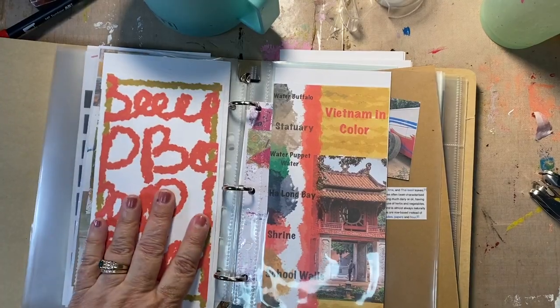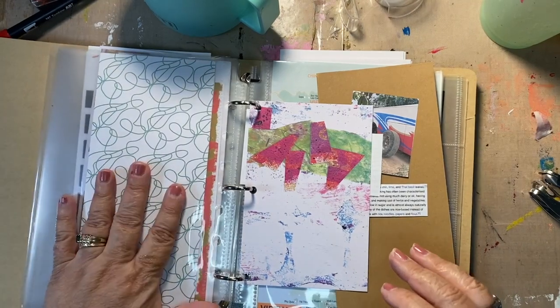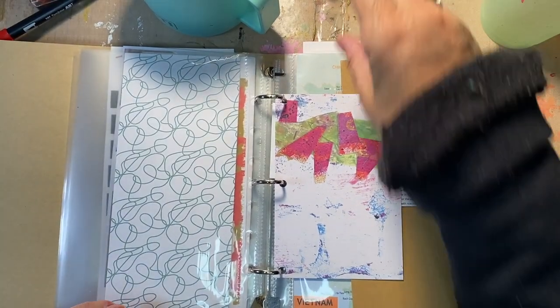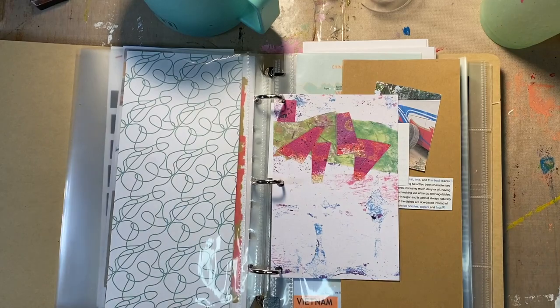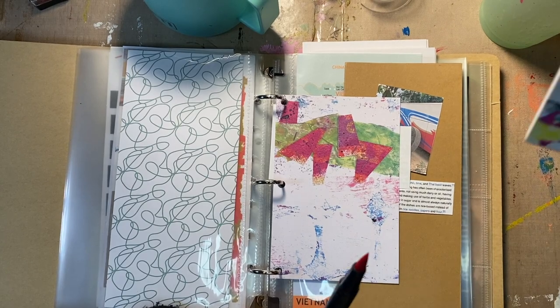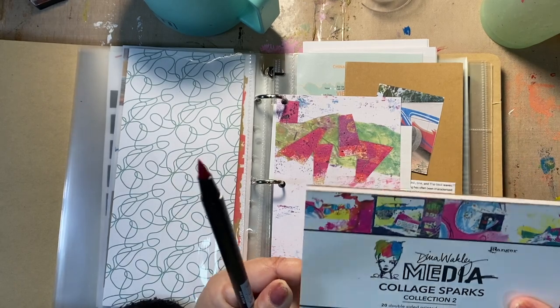So for right now it's like that. Then we have a filler page, Vietnam in color. Something needs to go here. So now we're at the drive to Sapa, which was a five-hour drive. And I am going to take this red pen. And these are Dina Wakeley's collage collection in little forms.